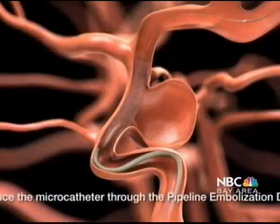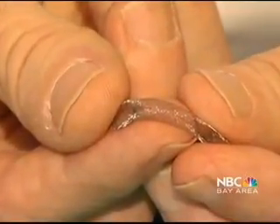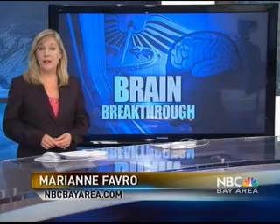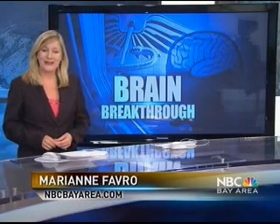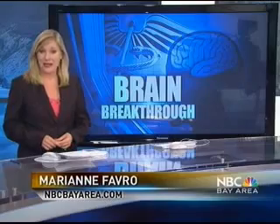The benefits of the pipeline stent are in the design: 48 tiny wires are braided together to diminish blood flow to the aneurysm. Jennifer says she feels fortunate that the device was approved just when she needed it. I feel good — it's normal. In her case, the pipeline was her lifeline. The pipeline stent was first developed here in the Bay Area by Chestnut Medical in Menlo Park. Mary Ann Favreau, NBC Bay Area News.